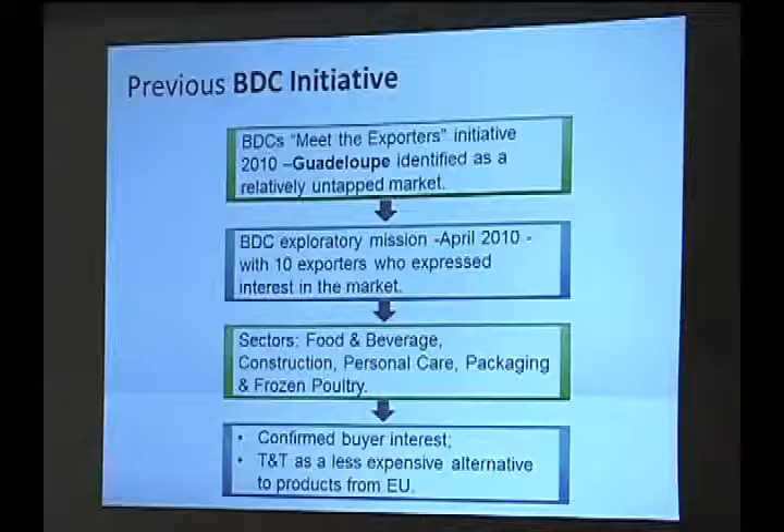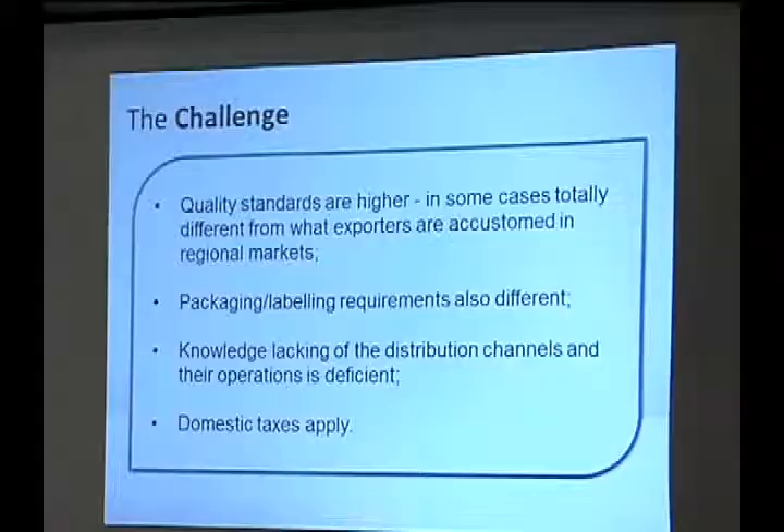Our exports, as mentioned, are predominantly within the energy sector. In 2010, BDC launched an initiative into these markets. We've been on the road for just over two years meeting with exporters, and coming out of those meetings these countries were identified as untapped markets within the region. We took about 10 companies to the market. The result was a confirmed interest in doing business with Trinidad and Tobago — we can certainly be an alternative supplier to Europe, and even a less expensive one. A couple of the companies from that mission are present today.